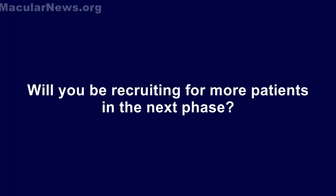We could potentially recruit more patients, but at this point the sponsor feels confident enough in the results that they're starting to plan for the phase 2b study. It's really at their discretion whether they want to recruit more patients.